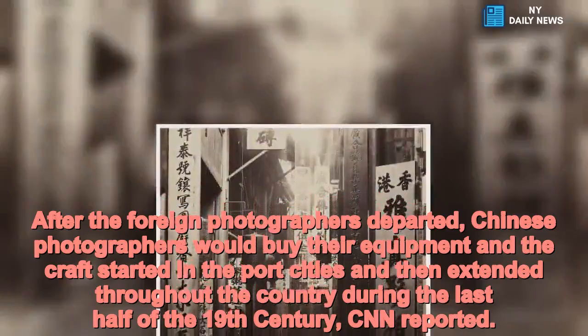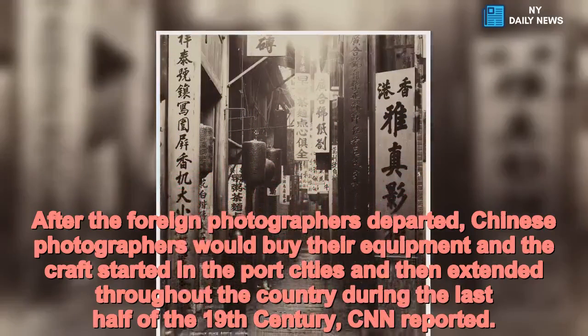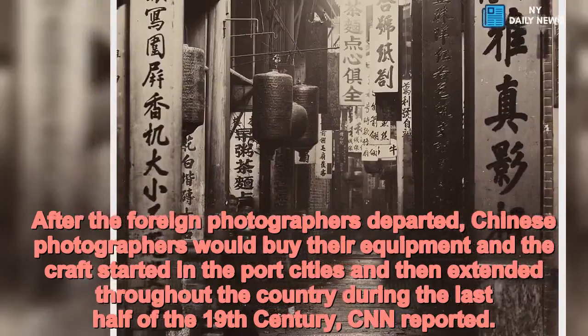After the foreign photographers departed, Chinese photographers would buy their equipment and the craft started in the port cities and then extended throughout the country during the last half of the 19th century, CNN reported.